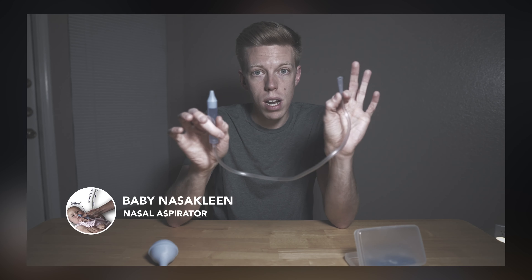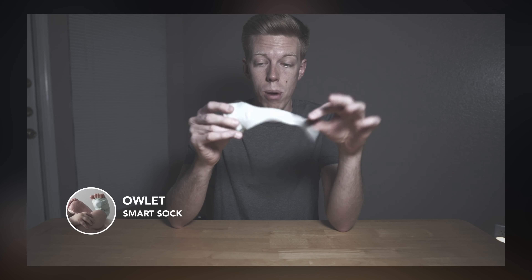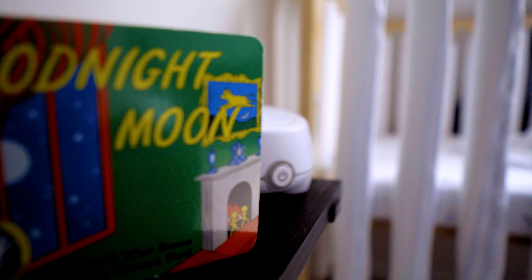The Nose Frida snot sucker — still have it, don't use it nearly as much as we used to. The Owlet Smart Sock — we don't use this anymore. Every single night when we put it on him, as he goes to sleep and into a deeper sleep, his heart rate goes down. Not to a dangerous level, but instead of alarming for a low heart rate, the Owlet sets off a loud alarm saying it's having difficulty getting a reading on the baby. I keep meaning to contact the company to see if there's something we can do, but as of right now he's just not wearing it anymore.